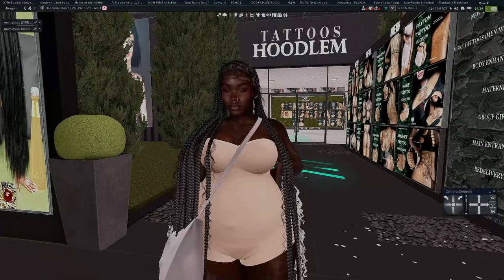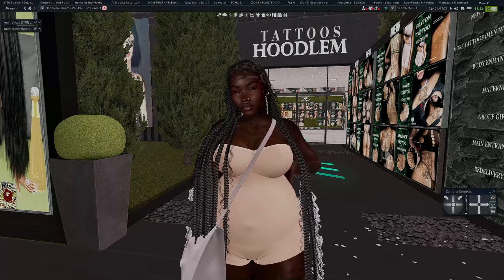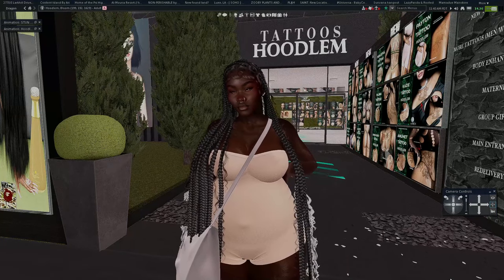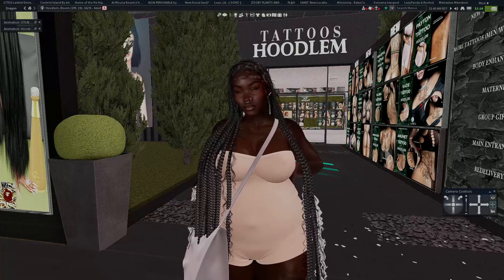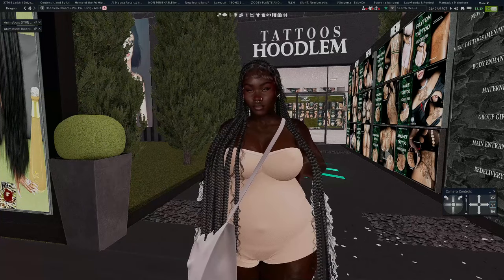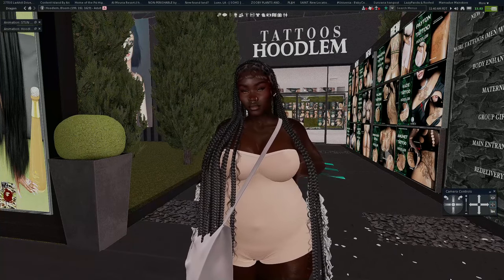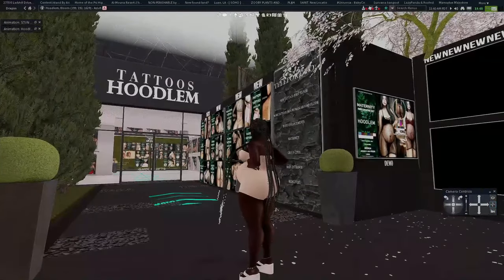We are currently at Hoodlum, and this is my number one store for clothing items when it comes to the Bork pregnancy belly. They have been one of the only stores — there are other stores as well — but this one has been the main store to drop plenty of clothing items for the Bork belly. There's plenty of clothes now; it should be enough to circulate you through your pregnancy, with lots of color options.